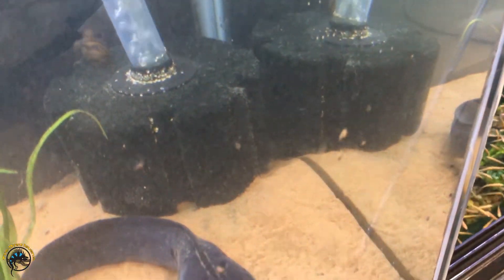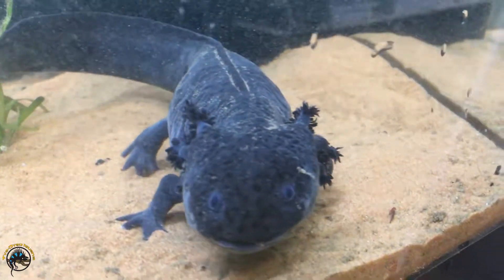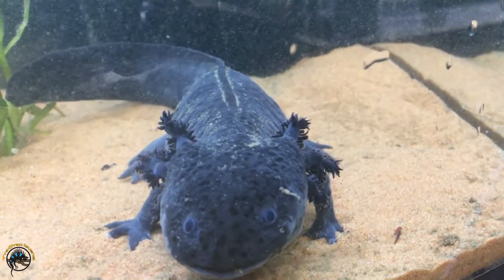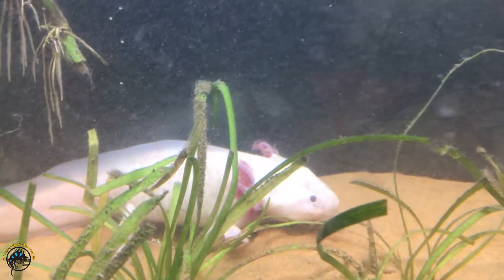So this weekend we sold our two bigger normal colored axolotls, and now we've got another two in, and they're really super cute, but there's something really cool about this white one over here.